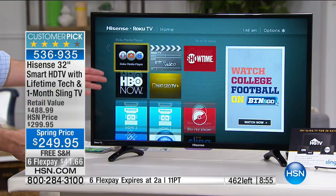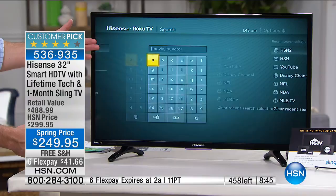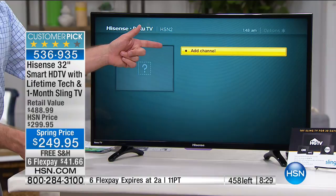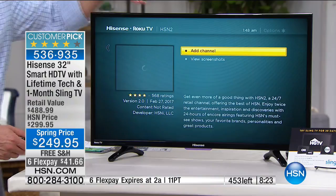Want to add HSN2? Go to search, type it in — you can even use your smartphone as a remote. That's the joy of Roku: it's a user-friendly experience. Type in HSN and you see all the HSN options — beauty, electronics. Want to add HSN2? Click 'add channel' and it adds it to your lineup. It's that simple to customize. And there are channels for everything — Christian news, stocks, whatever you want — because remember, 3,000 different channels.